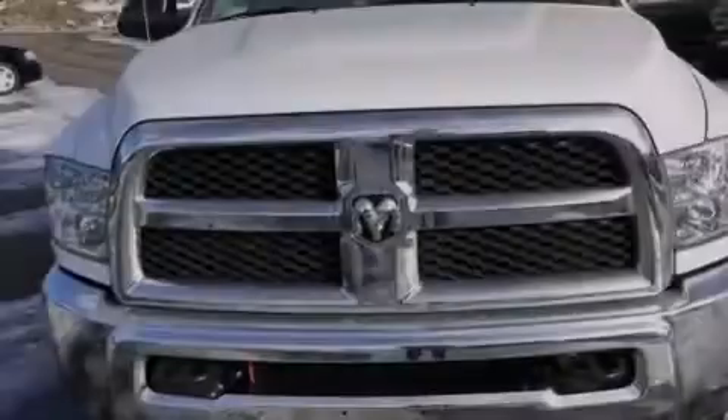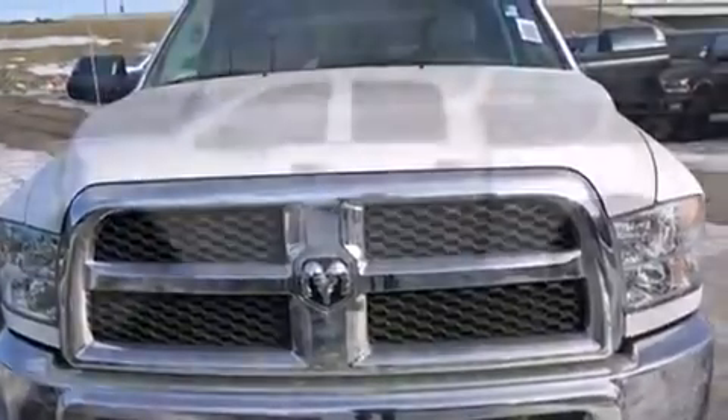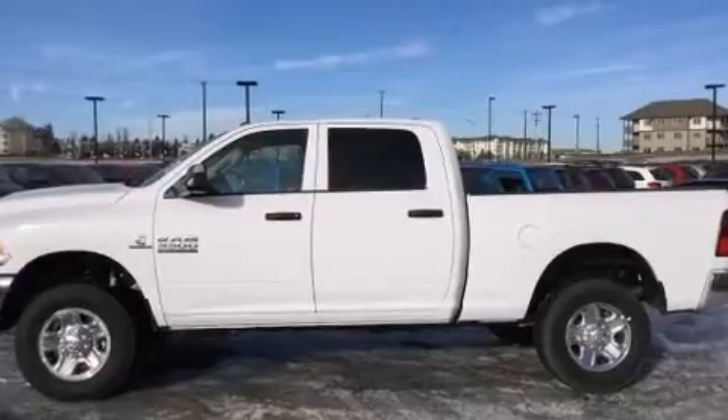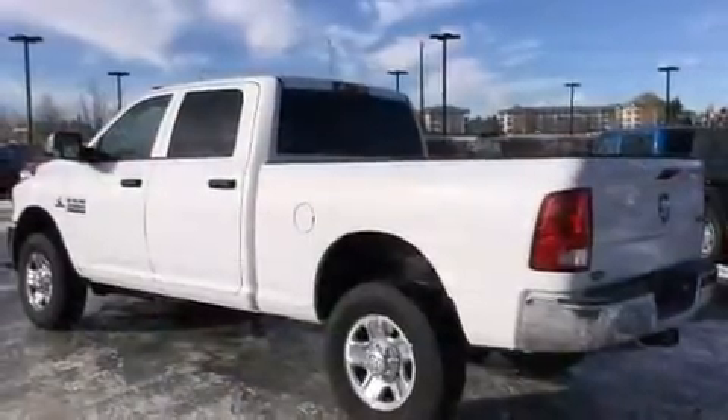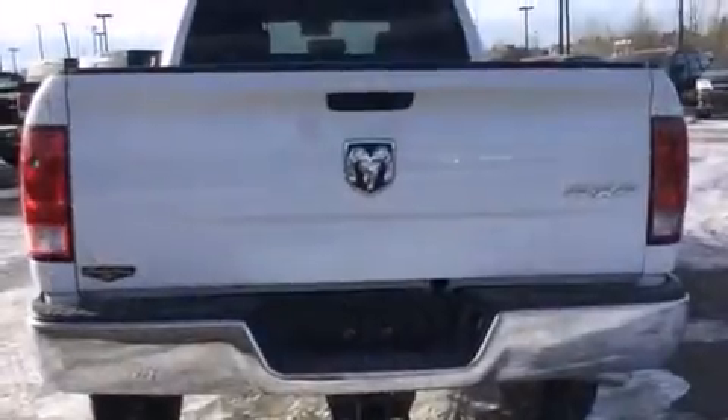Introducing the 2016 Ram 3500. This four-door, six-passenger truck will allow you to take command of the road with confidence. Under the hood you'll find a six-cylinder engine with more than 300 horsepower, and for added security, dynamic stability control.